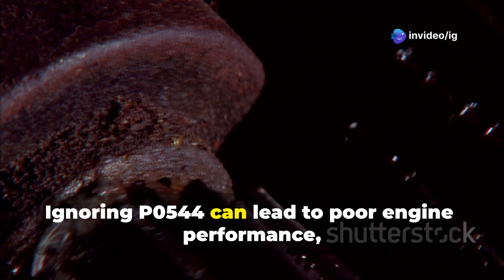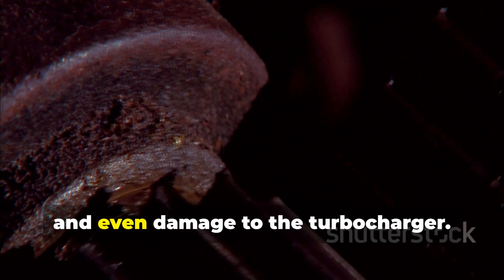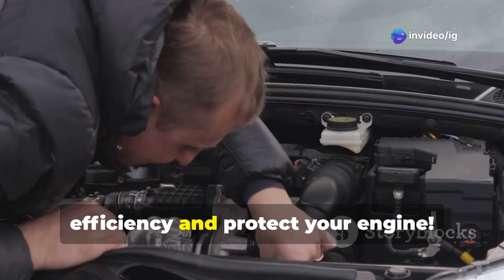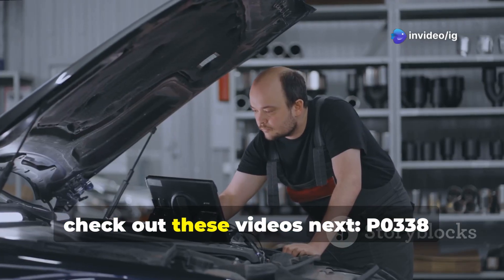Ignoring P0544 can lead to poor engine performance, excessive emissions, and even damage to the turbocharger. Fixing it early will help maintain fuel efficiency and protect your engine. For more car troubleshooting guides, check out these videos next.